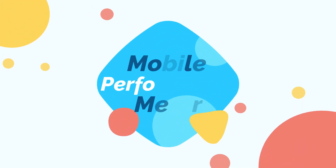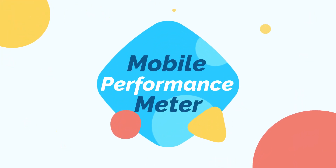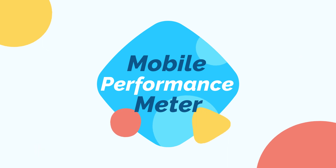Number one on the list of apps that make money is called Mobile Performance Meter. If you live in North America and you want to make between $36 to about $110 per year without lifting a finger, this is absolutely the app for you. Mobile Performance Meter is a data collection app that pays you for installing it and having it run in the background of your smartphone.